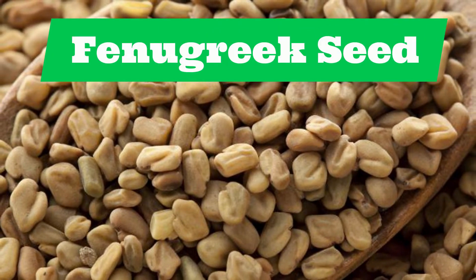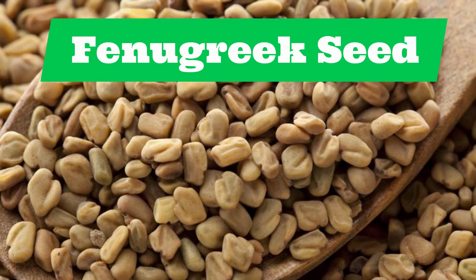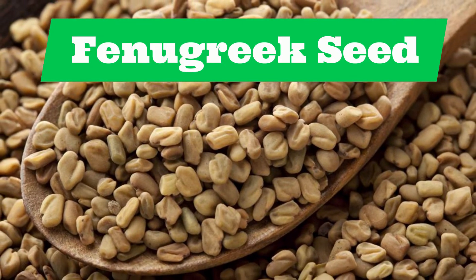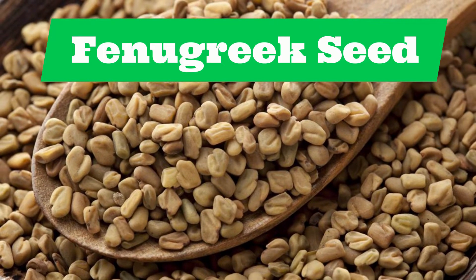Our next spice is fenugreek seed. Fenugreek seed. Repeat after me: fenugreek seed.